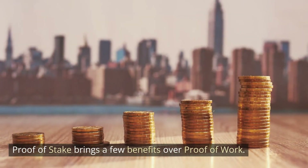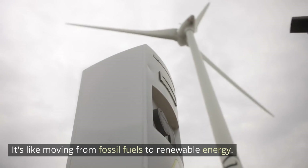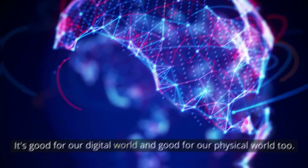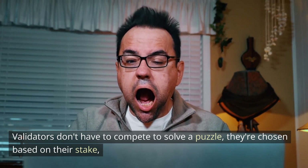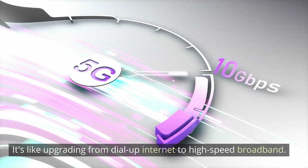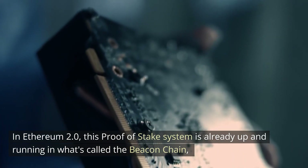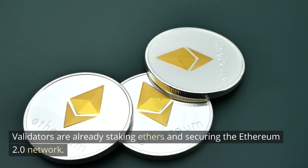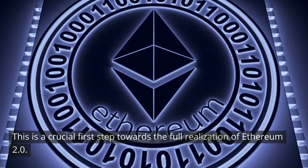Proof of stake brings a few benefits over proof of work. First, it reduces energy consumption dramatically — it's like moving from fossil fuels to renewable energy. Second, it's faster. Validators don't have to compete to solve a puzzle; they're chosen based on their stake, which means transactions can be processed more quickly. It's like upgrading from dial-up internet to high-speed broadband. In Ethereum 2.0, this proof of stake system is already up and running in what's called the beacon chain, the backbone of Ethereum 2.0. Validators are already staking their ether and securing the Ethereum 2.0 network.